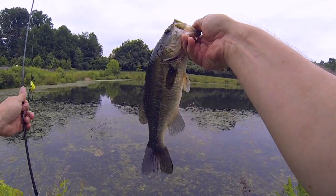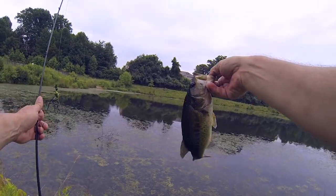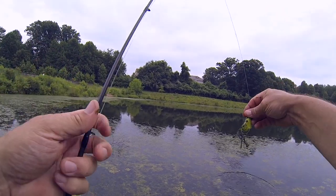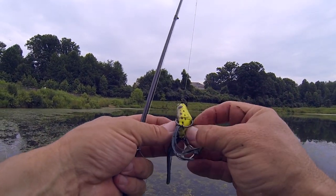So that's probably my 20th blow-up and my second fish. But we'll take it. That was good.